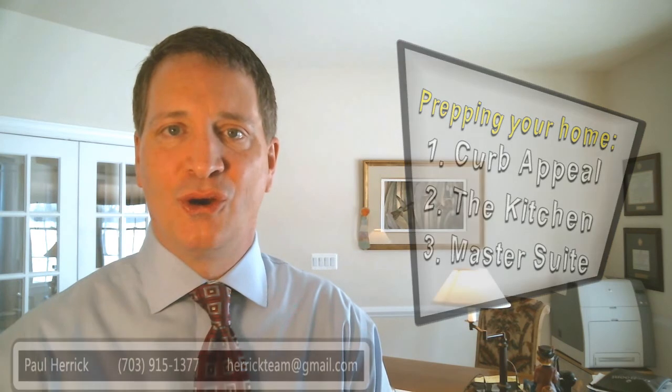So make sure when you're preparing your home for sale that you focus in on those priorities: one, two, and three — curb appeal, kitchen, and master suite. And we'll have a successful sale of your home. And if you're thinking about selling your home this spring, call me at 703-915-1377. Thank you, and I look forward to talking to you next time.